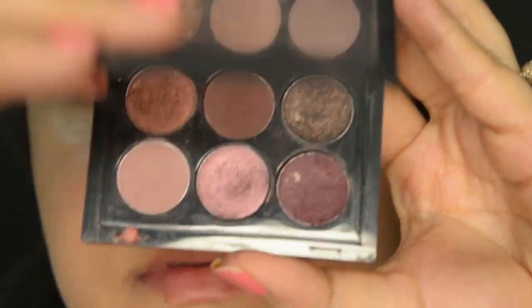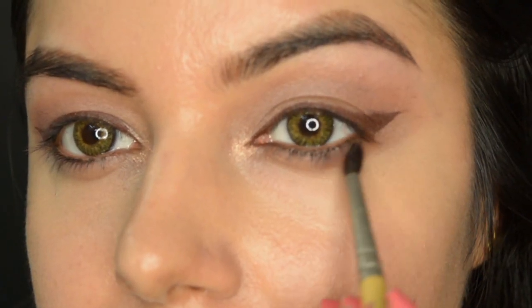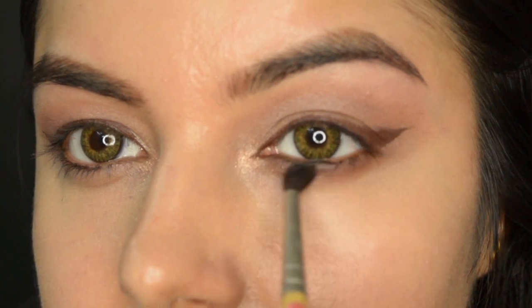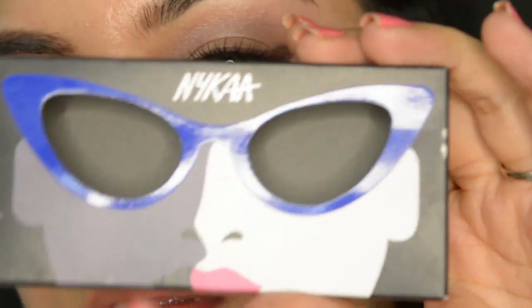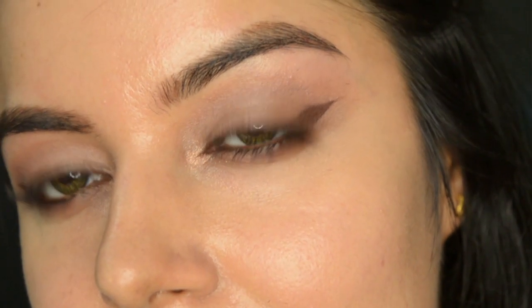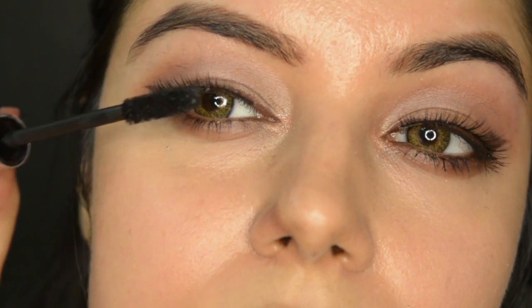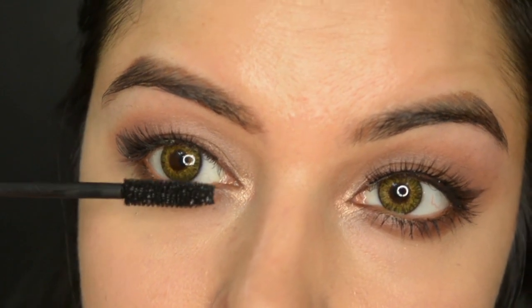After that I'm picking a dark brown color from the middle of the same MAC palette — just buff it on the bottom lash line. For the lashes I've picked Mellow Drama by Nika, so pretty and so easy to use. Let's complete the eyes now with a mascara — this one is the Clinique High Impact mascara, a very lovely mascara, I love it.